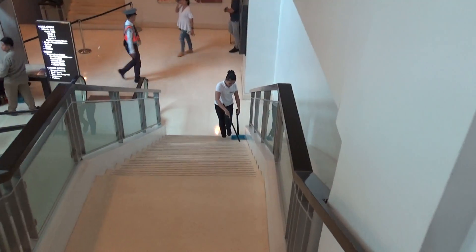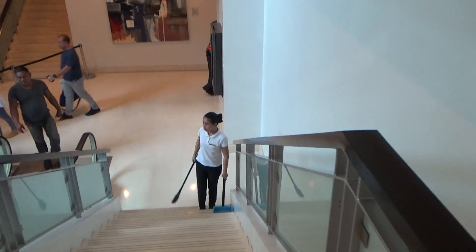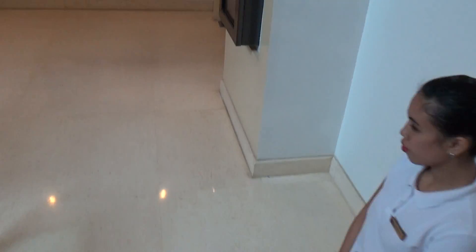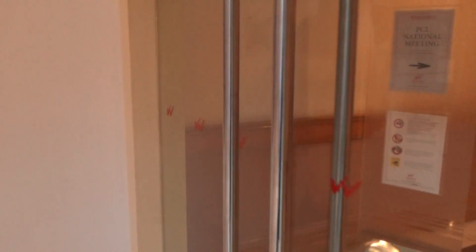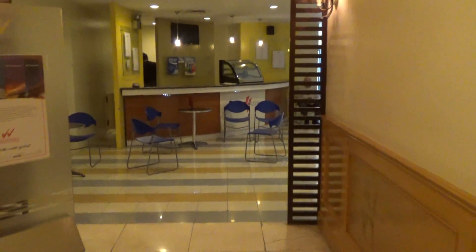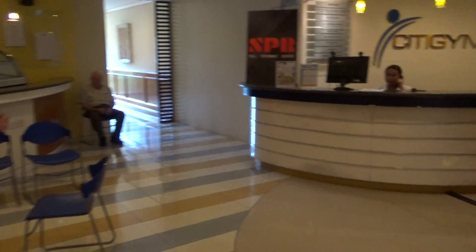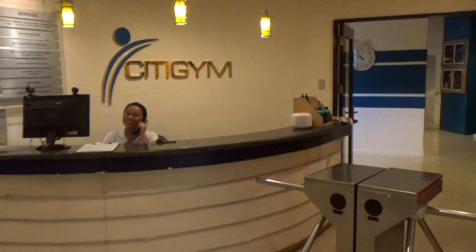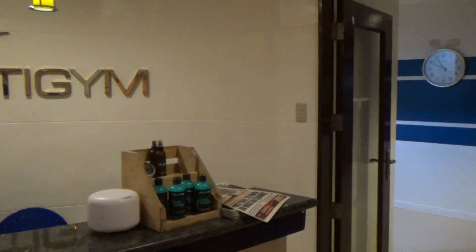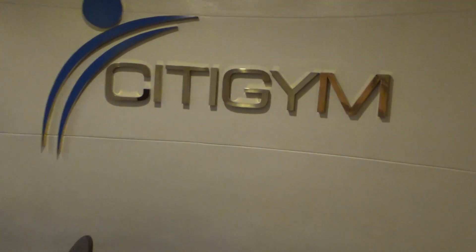Let's go down the stairs here — try not to fall down and break my leg. Go down the hall. There are a lot of guests, a lot of international guests, a lot of people from China.